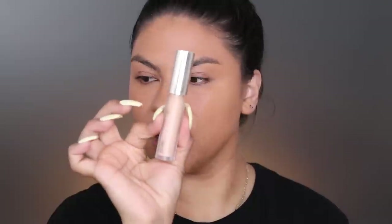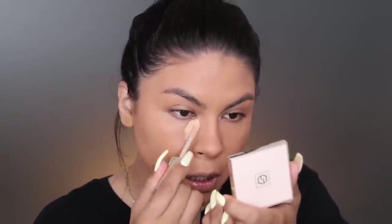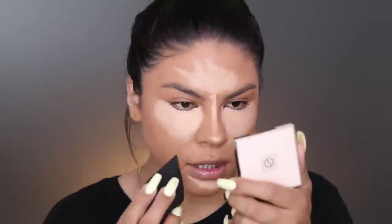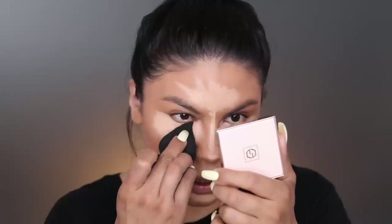I feel like the morning routine should be all about saving time, especially being a mom - you got to get the kids ready, you got to get yourself ready, you have no time to waste. For concealer, we're gonna pick up the Jouer concealer, this is the Essential High Coverage Liquid Concealer in the shade Biscotti. We're just gonna pop that right in the center and highlight the high points of the face, then pick up the LC sponge and blend that out.